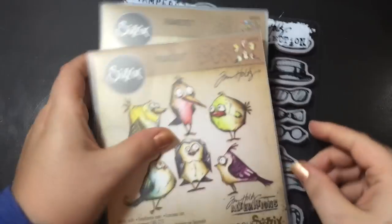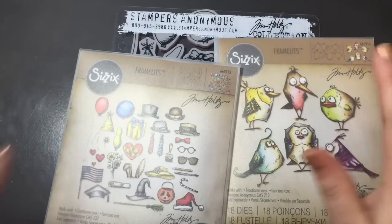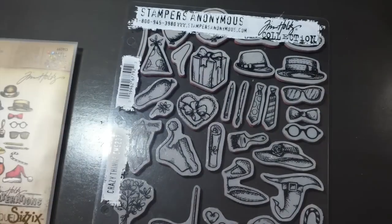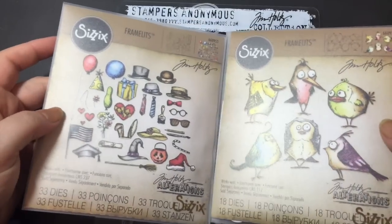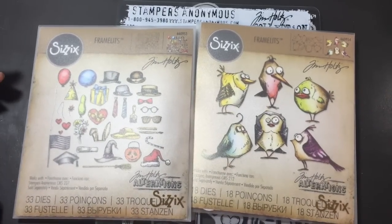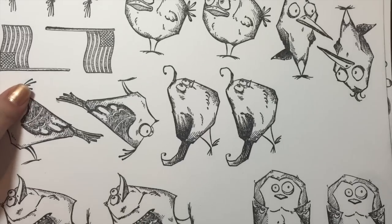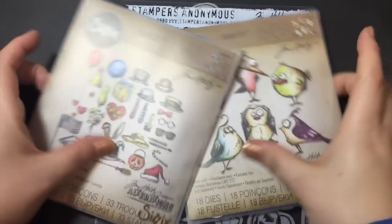And then my Christmas present from my mom — I'm so excited! I already have the crazy bird stamp, so she got me the Crazy Things and then also the dies for both. Super excited — I've actually already stamped them all out on watercolor paper yesterday, so that is my project for today. I'm going to do some crazy birds and cut them out with the die cuts!